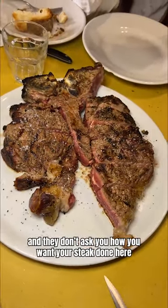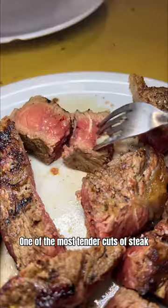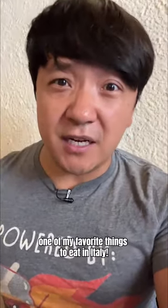And they don't ask you how you want your steak done here — 35 minutes on each side, and the middle is pretty rare. One of the most tender cuts of steak you'll ever put in your mouth. This cut is very lean, so, so tender. One of my favorite things to eat in Italy.